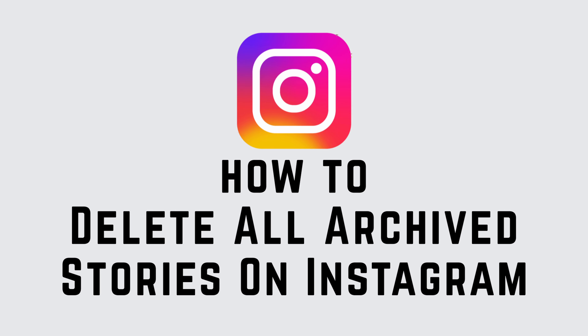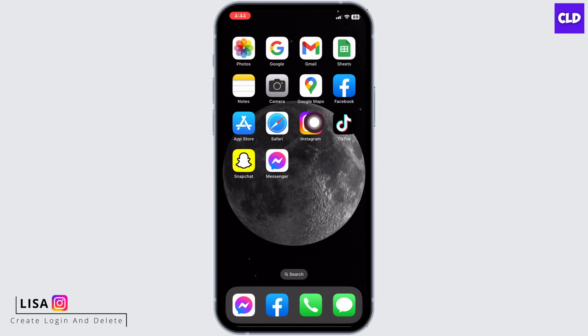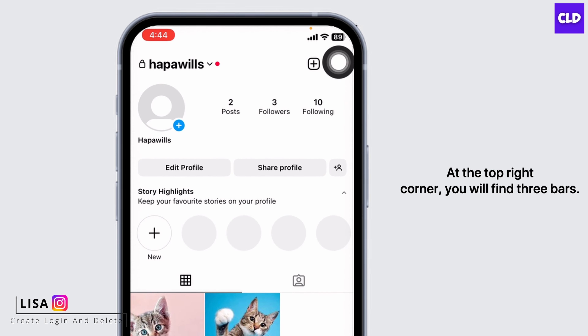How to delete all archive stories on Instagram. Hello everyone, this is Lisa from Create Login and Delete. Now let's get started. Open your Instagram app and hit the profile icon at the top right corner — you will find three bars.